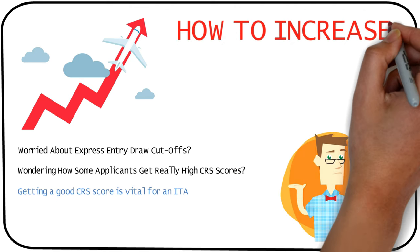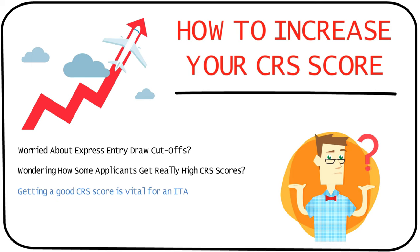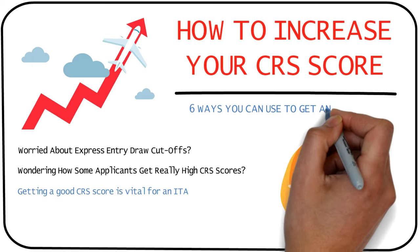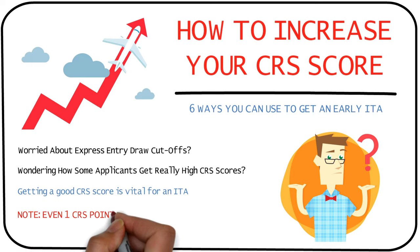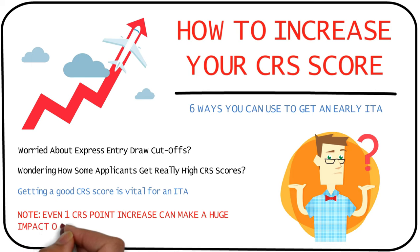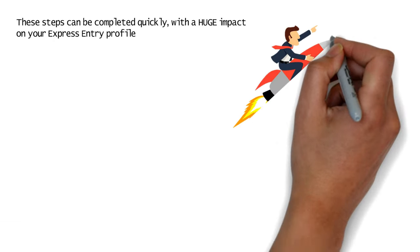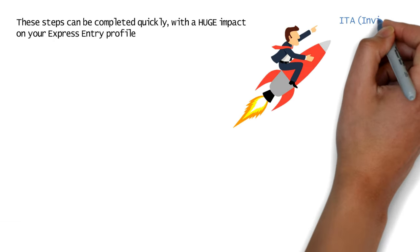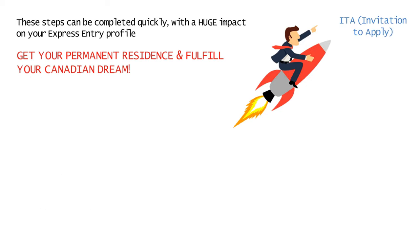Today I'm going to tell you how you can increase your CRS points for the express entry program, and I've explained six methods in detail which will guarantee an early ITA for you. Do note that even a single point increase in your CRS score can make a huge difference to your profile. Some of these steps won't take a long time but will impact your express entry profile by a great deal, thereby increasing your chances of getting an ITA for permanent residence and fulfilling your Canadian dream.